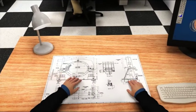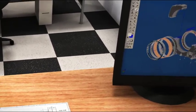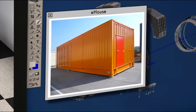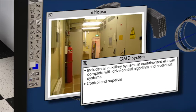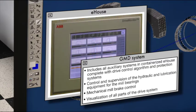Such precision starts at the design stage. The GMD not only includes the drive hardware with all auxiliary systems installed in an e-house, with the drive control algorithm and all protection systems, but it also includes the control and supervision of the hydraulic and lubrication equipment for the mill bearings, the mechanical mill brake control and the visualization of all parts of the drive systems.